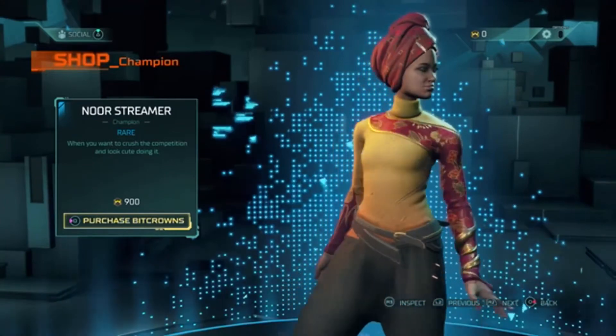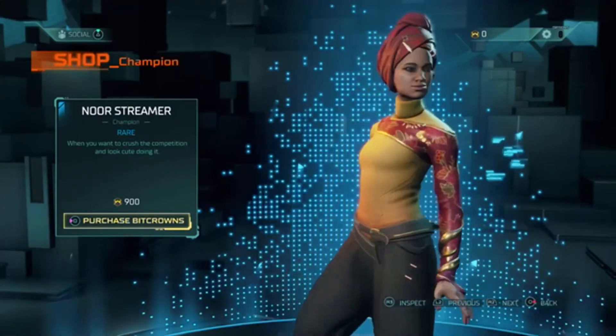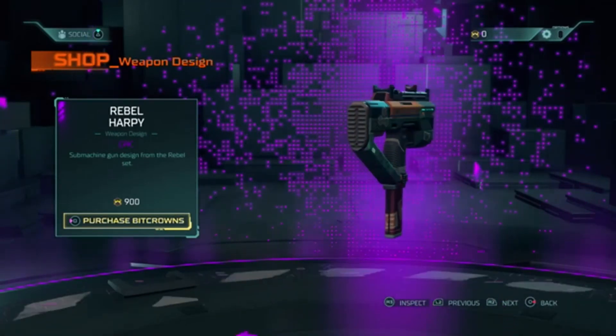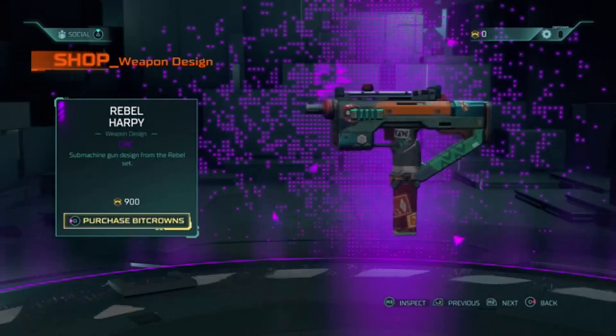Next is the Streamer Champion — when you want to crush the competition and look cute doing it — it is 900 bit crowns. And the Rebel Heartbeat weapon design, epic submachine gun design from the Rebel set — it is 900 bit crowns.